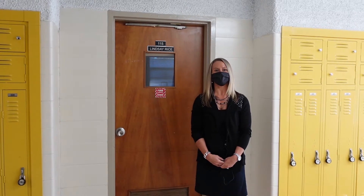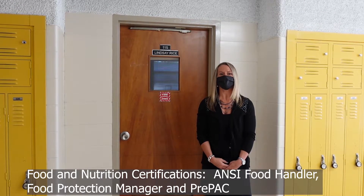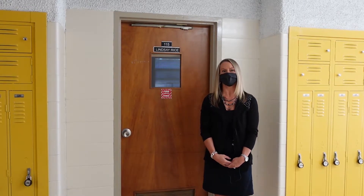In our Foods and Nutrition classes, students learn about the fundamentals of food production, kitchen and meal management, and nutrition. Students can earn the ANSI accredited Food Handler Certificate and the accredited Food Protection Manager Certification, and the Pre-Professional Assessment and Certification in Nutrition, Food and Wellness. Follow me inside!